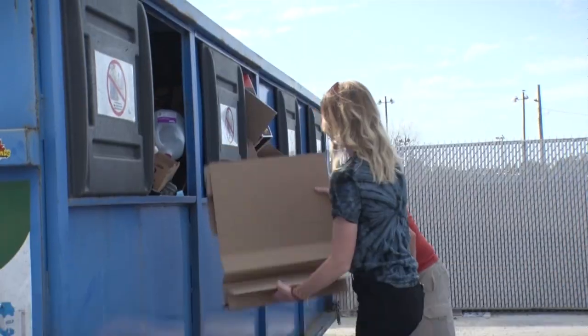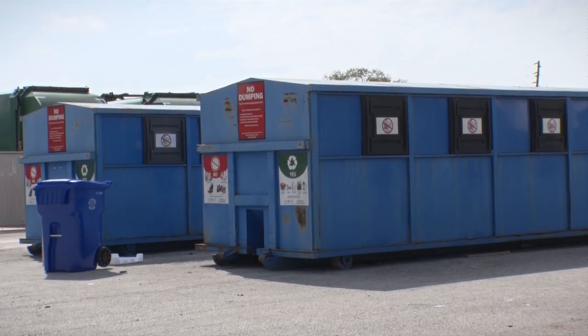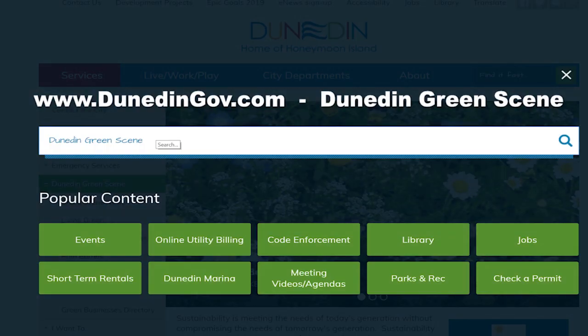I'm part of a condo association and it's interesting to see what people throw into the recycling that doesn't belong in there, or people that throw stuff in the garbage that should be in recycling. People in the association come from all over the country and everybody has different rules for recycling, so it's complicated — there's a lot to learn right on the ground level here. I hope this video has been helpful. I'm Natalie with Dunedin GreenScene, reminding you to keep Dunedin delightful by recycling. Go on our city website under Dunedin GreenScene.